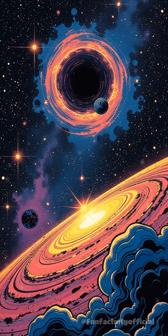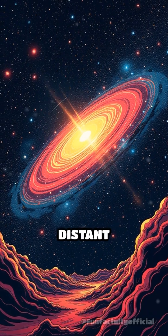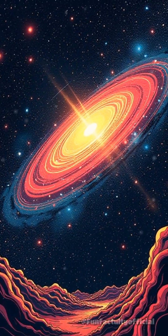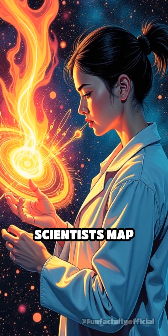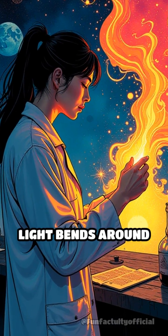What's truly mind-blowing is that this effect allows us to detect galaxies so faint and distant that their light would otherwise be lost to us forever. Even more fascinating, gravitational lensing helps scientists map invisible entities like dark matter by observing how light bends around them.